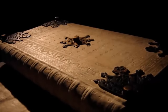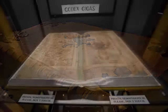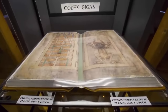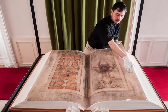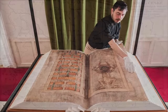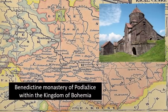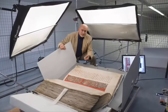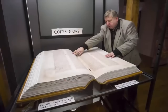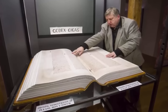The Codex Gigas, also known as the Devil's Bible, due to the large illustration of the devil on the inside of the giant book, is also connected to the legend surrounding its creation. It is largely thought to have been created in the early 12th century in the Benedictine monastery of Podlažice in Bohemia. According to legend, the Codex was created by a character known as Hermann the Recluse in the Benedictine monastery near Čáslav in the Czech Republic. The monastery was destroyed sometime in the 15th century during the Hussite revolution.